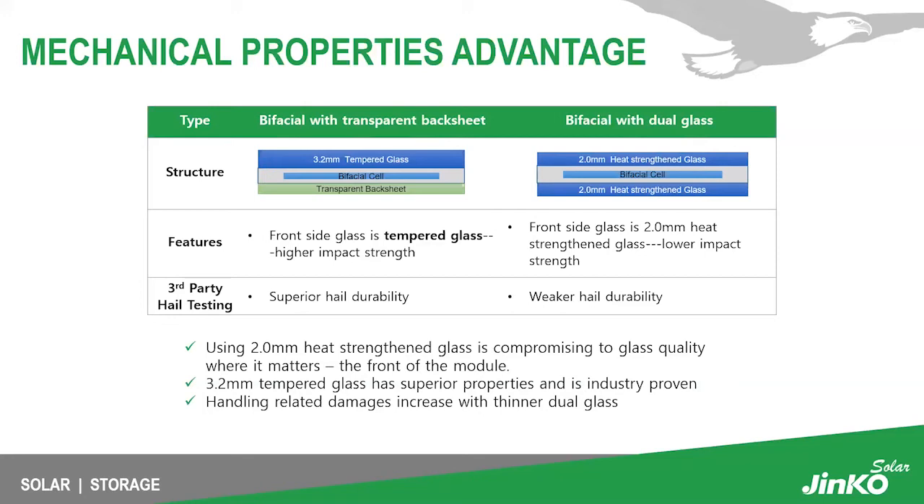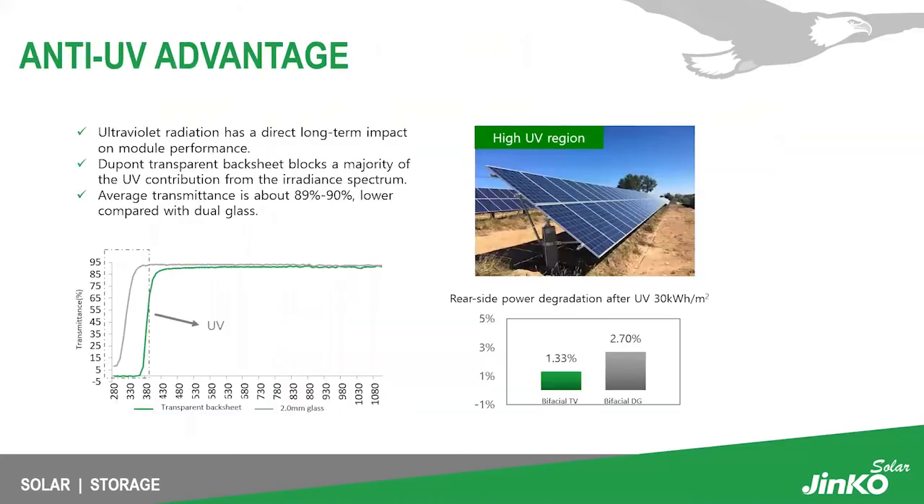Our 3.2 millimeter tempered front glass has much higher impact strength compared to the 2.0 millimeter heat-strengthened glass used in dual glass modules, which has lower impact strength. JinKo conducted third-party hail testing and found superior hail durability with our 3.2 millimeter tempered glass. As hail storms increase, this is a major concern for solar investors. Using thinner heat-strengthened glass compromises quality where it matters most — the front of the module. Handling-related damages also increase with thinner dual glass.